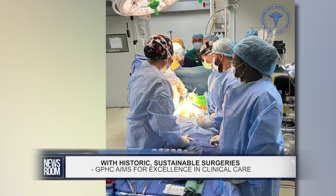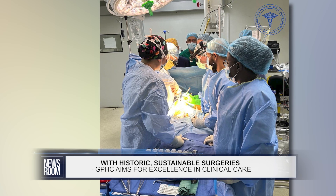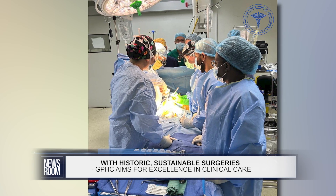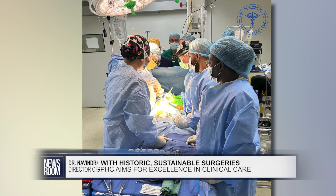Many of these surgeries are the first in Guyana; some of them may be firsts for the region, though we have not gone the length of formally certifying or validating whether they are regional firsts. Much of this is done through our local experts and specialists who have received training or trained inherently within our system, and several others have been done or are being done with partnerships.